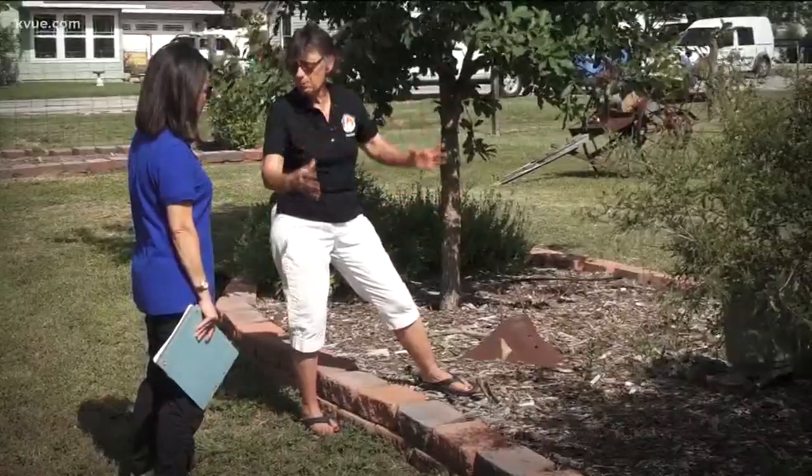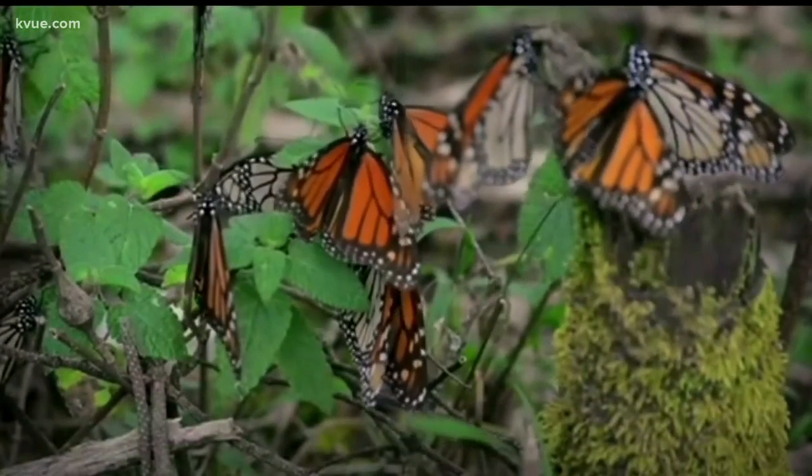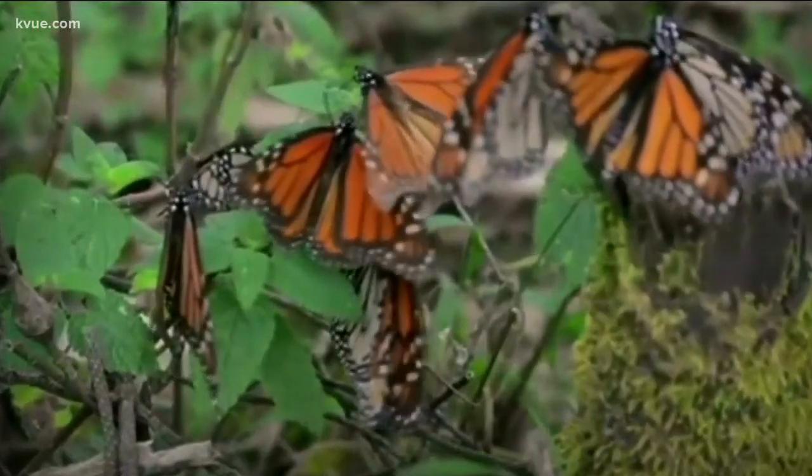Conservation groups say the monarchs are on the decline. Climate change and loss of habitat are to blame. Twice a year, the monarchs pass through central Texas as they migrate from Canada to Mexico — in the spring and in the fall.